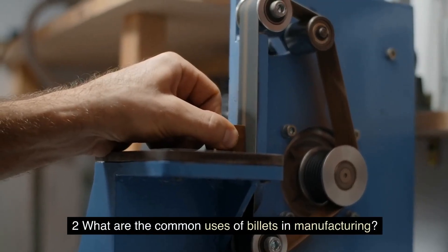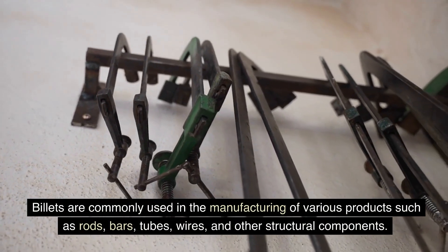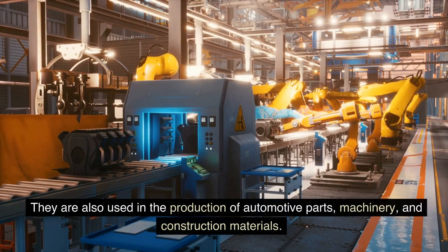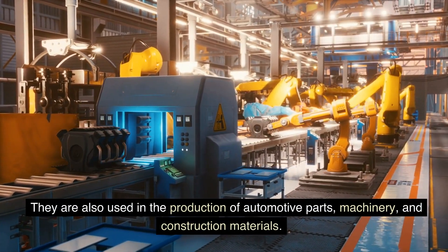FAQ 2: What are the common uses of billets in manufacturing? Billets are commonly used in the manufacturing of various products such as rods, bars, tubes, wires, and other structural components. They are also used in the production of automotive parts, machinery, and construction materials.